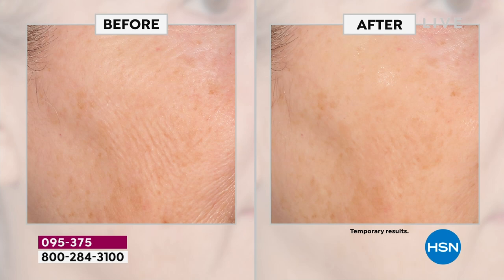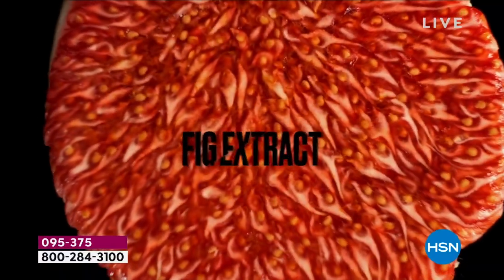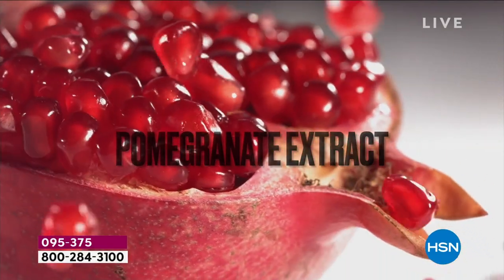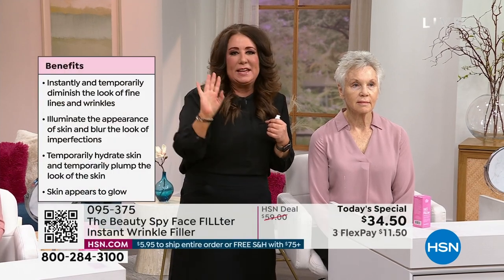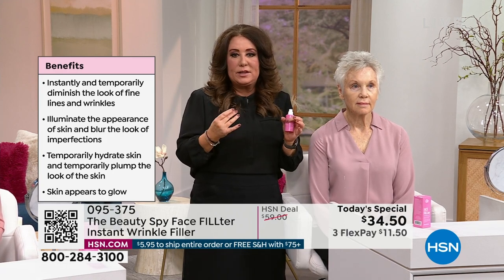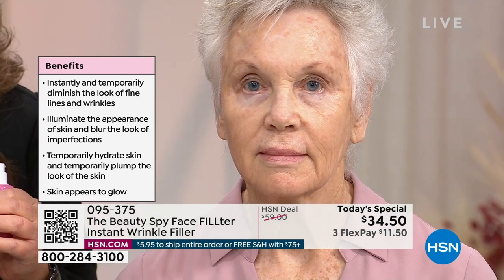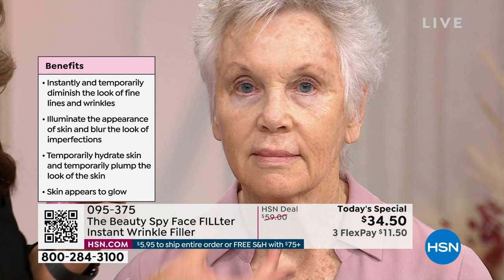Whether you have a party, a date, or a job interview, this works. Now let's talk ingredients — this is the science. Two years, our team of scientists worked on creating Face Filter. Ginkgo for its powerful antioxidant benefits; fig extract helps the skin look brighter, more even, more radiant; juicy white mulberry also evens out the skin; pomegranate for its beauty benefits; and eight — not one, eight — hyaluronic acids. I wanted to create something that gives you instant results, looks great all day, and won't crack or crinkle.